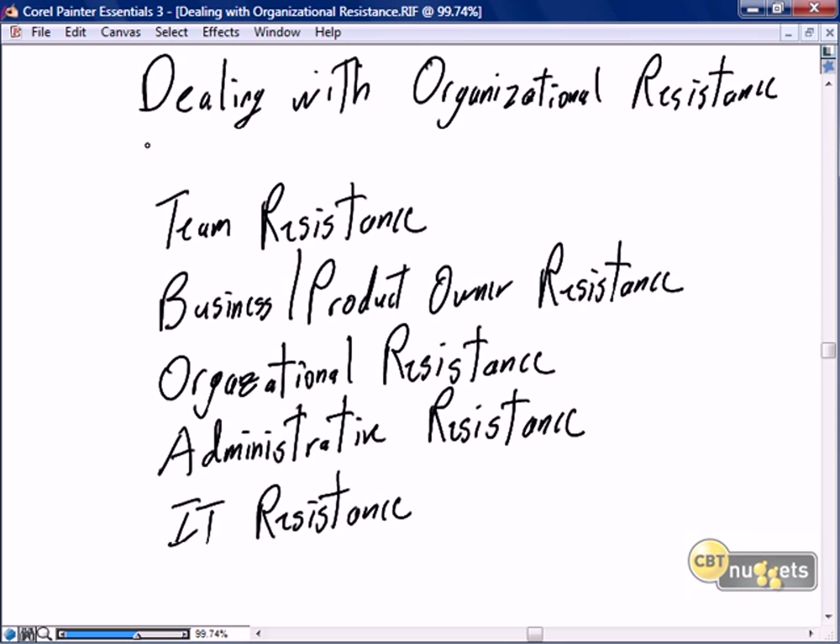As we move to wrap up the Scrum Master Certification Series, this nugget and the next nugget are all about how to make your organization more Scrum-like. This nugget is focused on how to deal with organizational resistance, and the next nugget will be focused on how to really get started with Scrum in your organization.